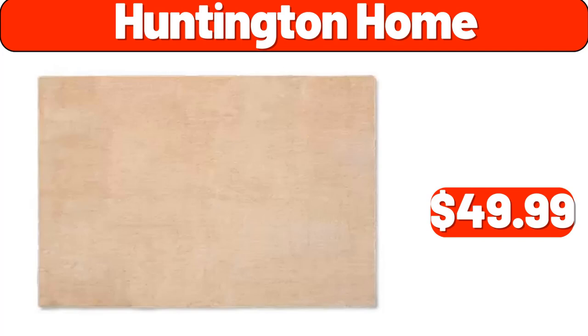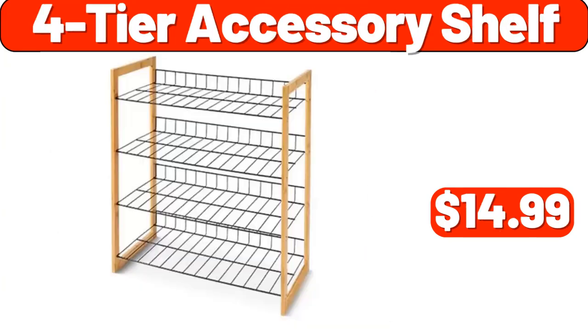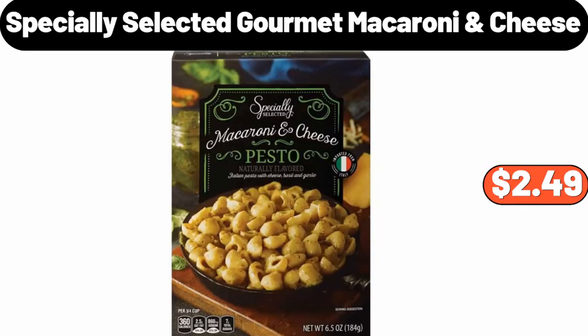Huntington Home, $49.99. Plastic Containers with Sleeves, $6.99. 4-Tier Accessory Shelf, $14.99. Electric Griddle, $36.99. Laundry Hamper, $11.99. Specially Selected Gourmet Macaroni Cheese, $2.49.